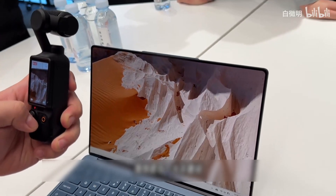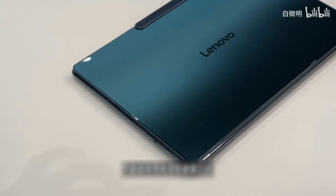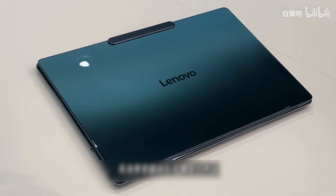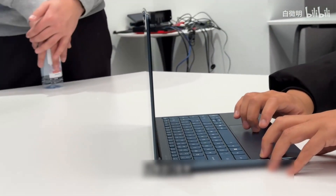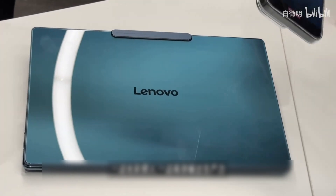Exquisite is another key word. The screen color accuracy has passed eye protection certification. The chassis is directly made of high-strength glass, with a body that is even more rounded and glossy — like a work of art. At 1.19 kg with about 17 hours of battery life, combined with the Core Ultra 7 platform, it allows you to be eye-catching while out and about, while efficiently outputting productivity.